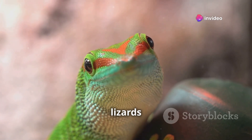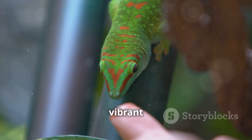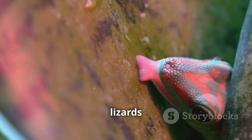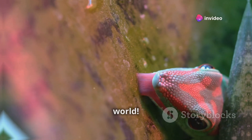Geckos are small lizards that come in over 1500 species worldwide. From the vibrant green tokay gecko to the striking blue of the blue-spotted tree gecko, these lizards are not just climbers — they're also fashion icons of the reptile world.